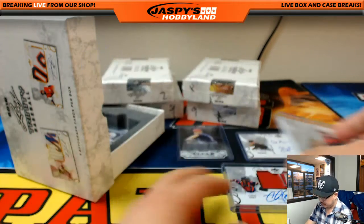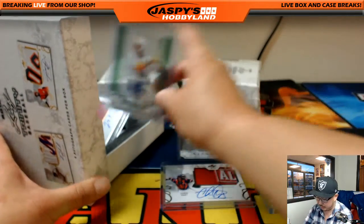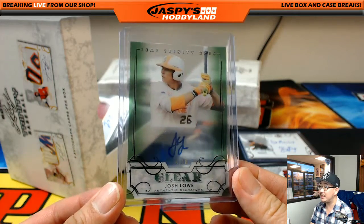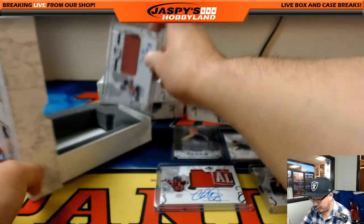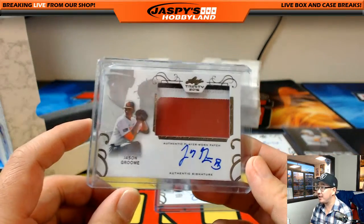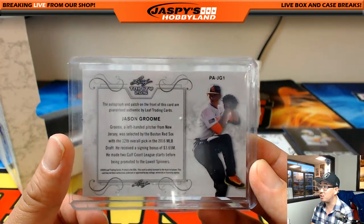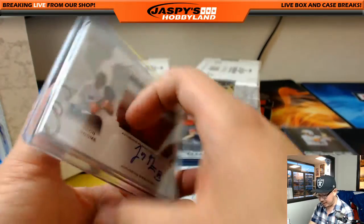Good numbers there too. Braves have some great prospects coming up the pipeline. Josh Lowe — 4 out of 10, the Rays guy. And the last one here is Jason Groom — 3-color patch and auto. He's the Red Sox 12th overall pick. Big signing bonus there too. Awesome, so there you go.